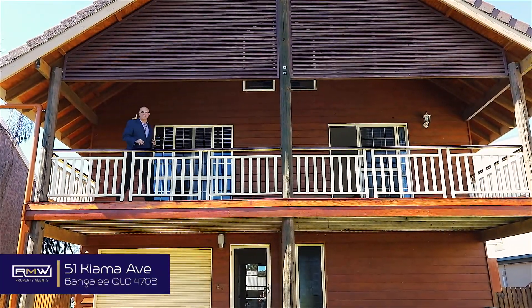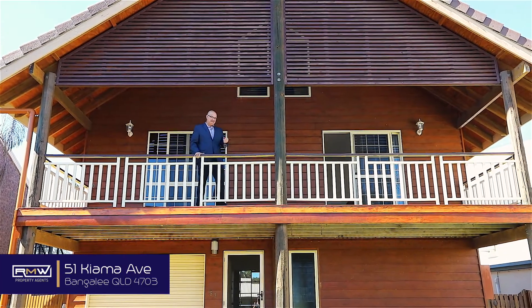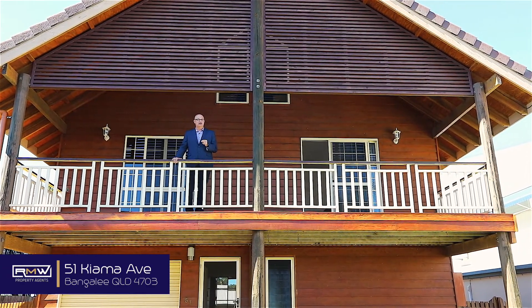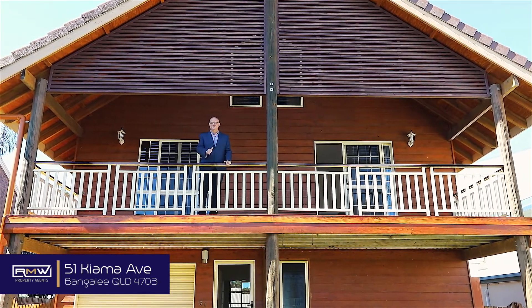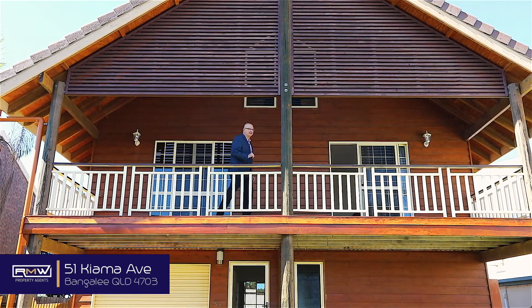Hey guys, Adam De Jong here and welcome to 51 Kiama Avenue here in beautiful Bangalee. Now if you've been searching for a house that's a little bit different but still has that coastal charm, this is definitely worth checking out. Can't get much more different than this, but you wait till I show you the backyard — you're gonna be pleasantly surprised. Let's go check it out.